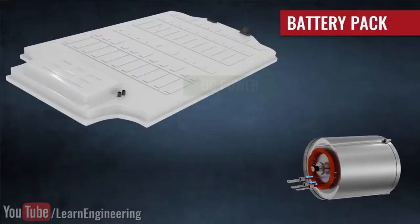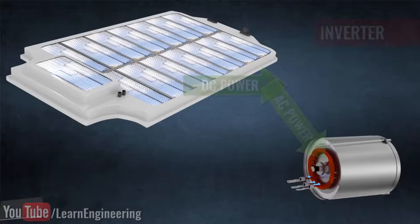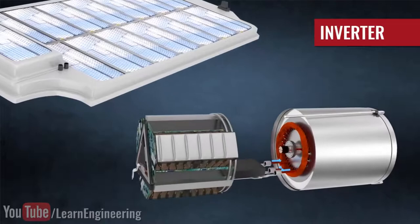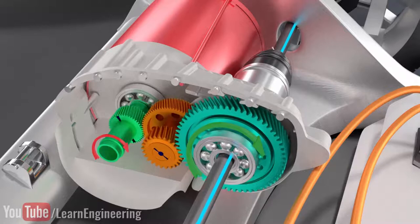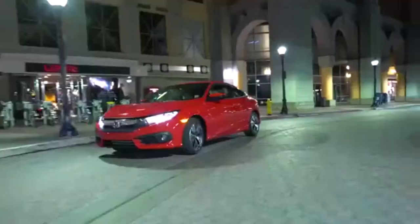The way that an electric vehicle works is simple. A DC battery pack supplies the current to the inverter. Then the inverter switches the current to an alternating current to the electric motor. The motor turns with a change in magnetic field, which then produces a torque to the drive shaft. Compared to gasoline fuel cars, electric vehicles have fewer moving parts, which reduces their complexity.